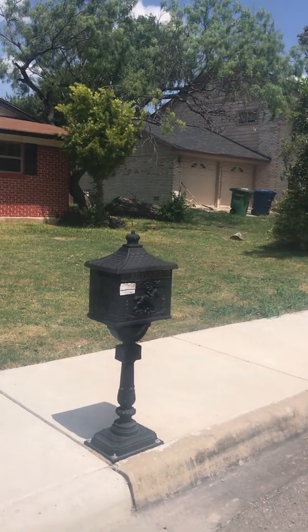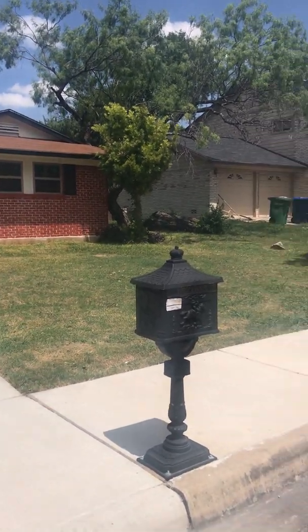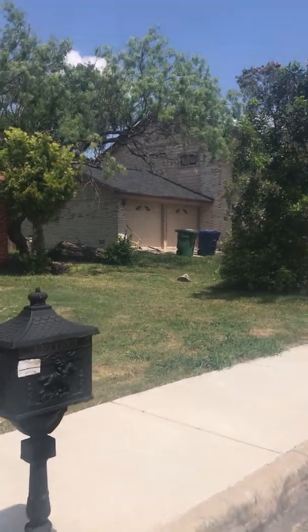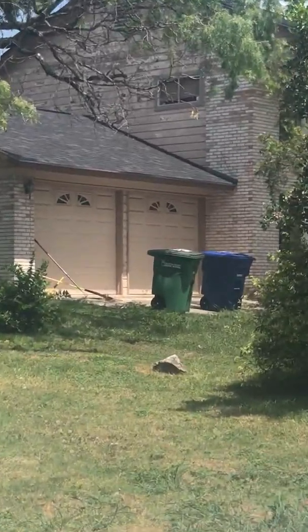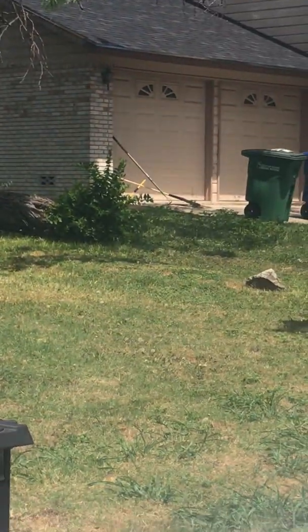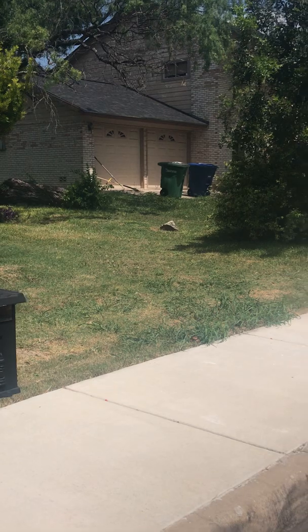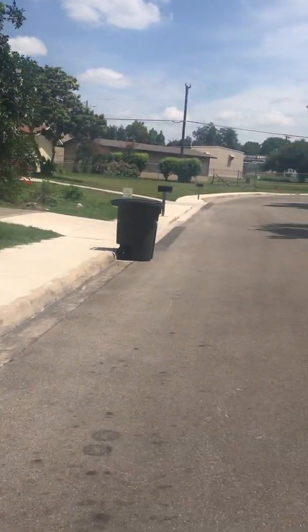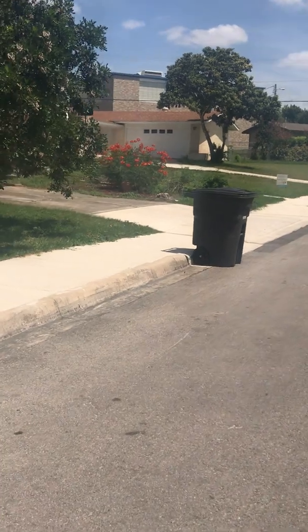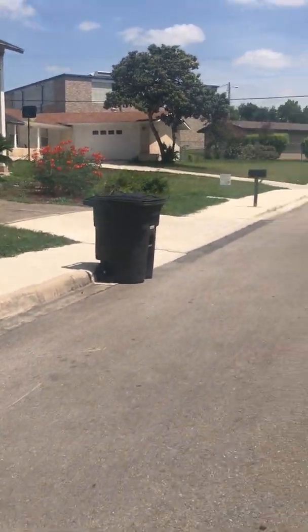Here is the front of the serenade. This is the neighbors. She needs to paint, and this yard is in need of some help.